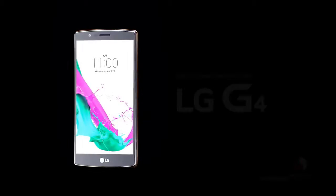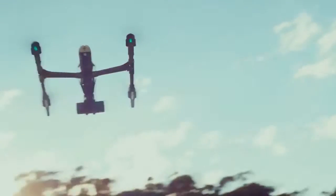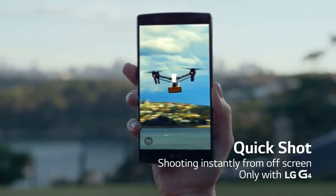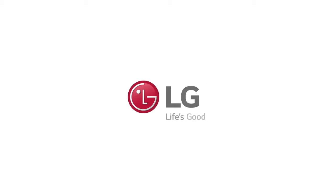Definitely a phone to be watching out for, and definitely a phone to buy when it releases in the US and Canada on June 19th. Thank you very much.